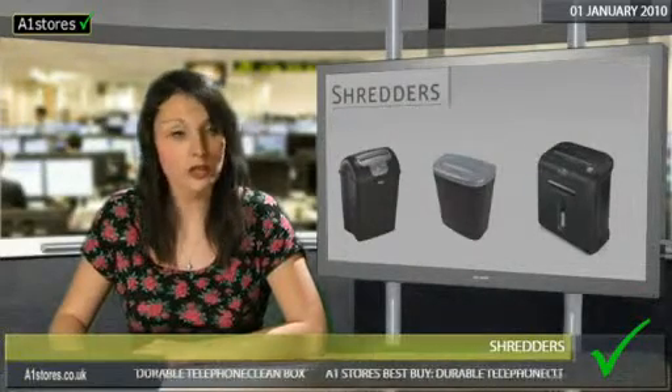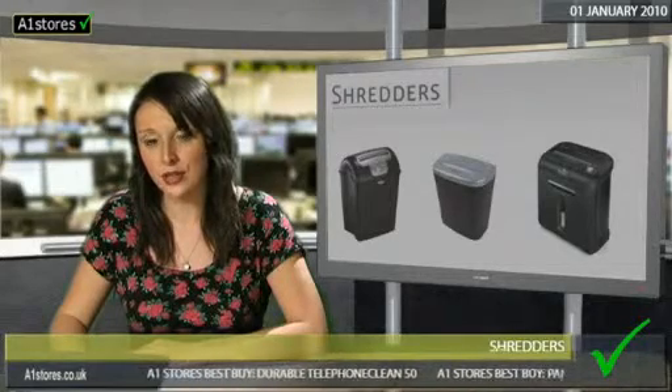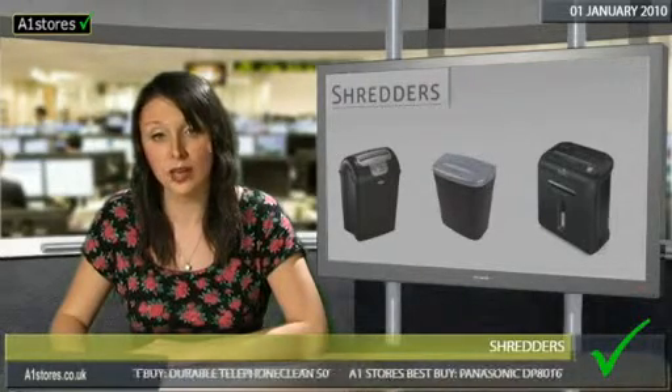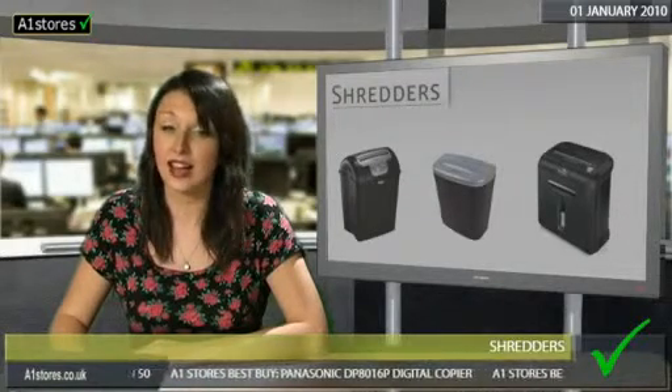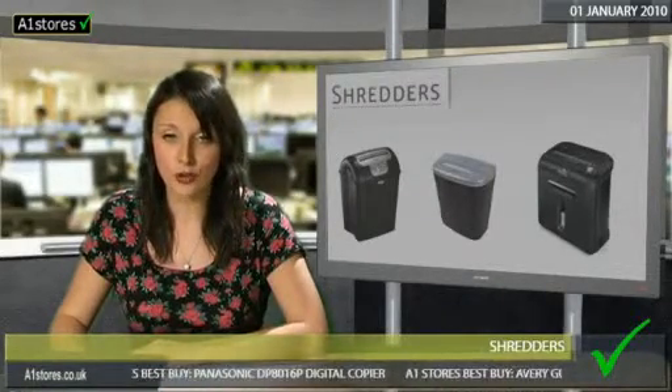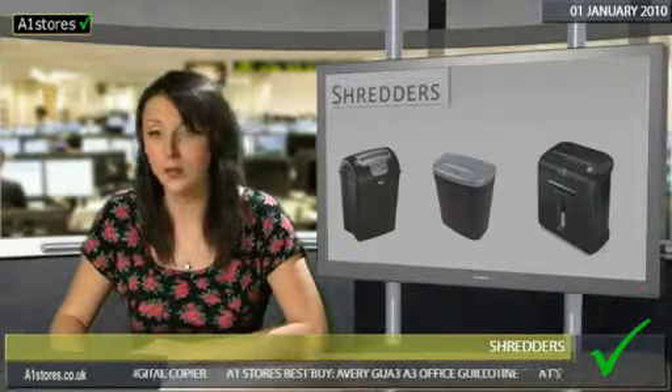So, should you choose a strip or a cross-cut shredder? For everyday security use, a straight cut machine which cuts paper into strips may suit you. But for complete peace of mind and a higher level of security, a cross-cut model is recommended as it cuts paper into tiny unreadable pieces.